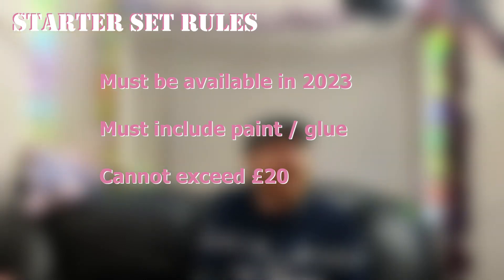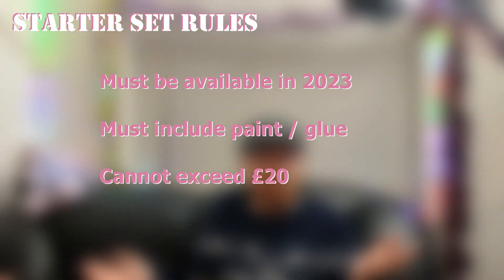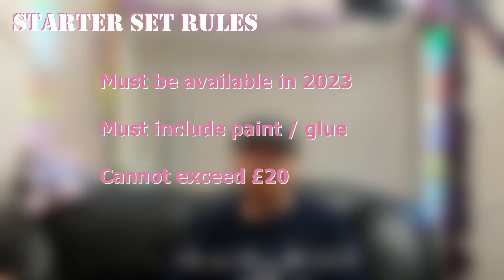The core qualifying rules should appear on screen now. They must be available in 2023, and in fact all four of these were bought this year. They must include paint, stroke, glue, stroke, cement, whatever you want to call it. And the value cannot exceed £20, as I feel that is a reasonable amount to assume somebody new to the hobby would be prepared to spend. So join me for this video where I will be unboxing, building, reviewing, and then marking our second entrant. Please stay tuned next week for the next instalment. There will be a playlist of all four videos so if you are watching after release you can binge to your heart's content.